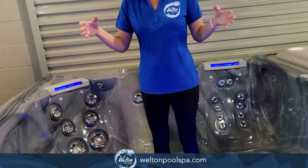One of the best things is having the self-cleaning technology with the spa, which is only available with HydroPool. This spa is on special right now this month, so come down and check it out. Thanks.